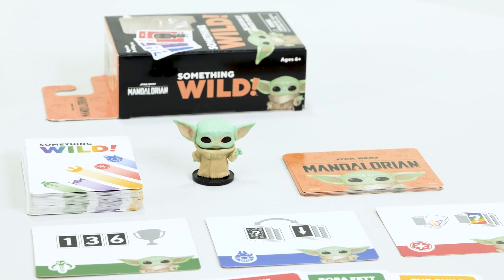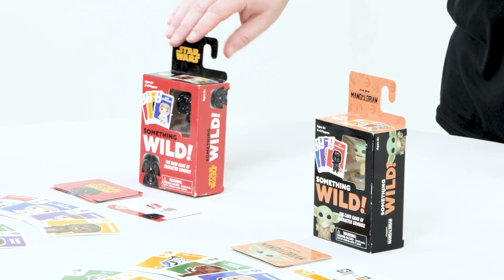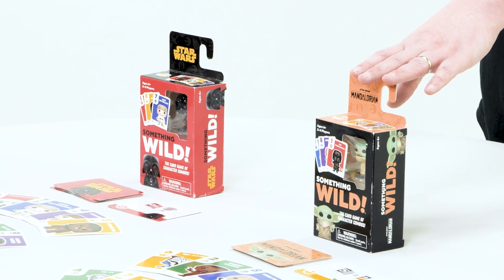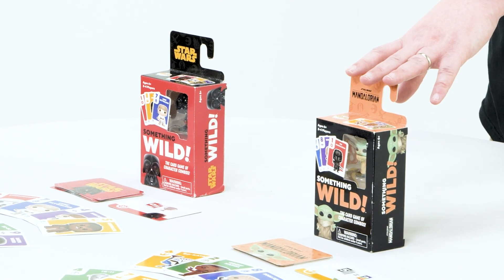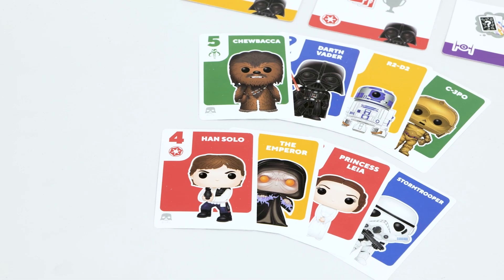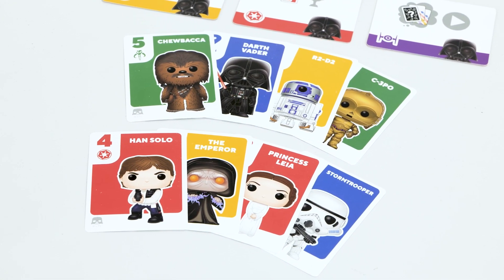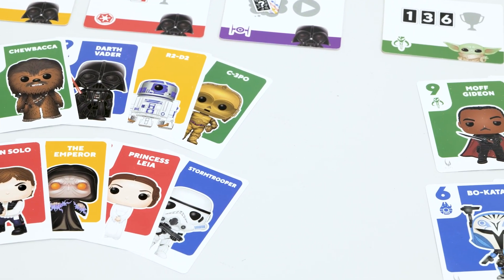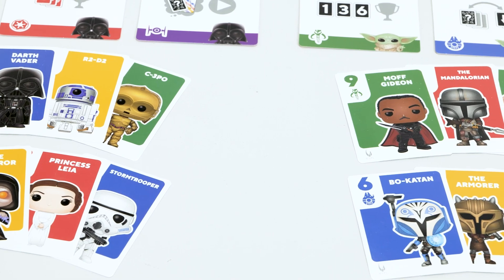We have Something Wild Star Wars Classic featuring a pocket pop of Darth Vader, and Something Wild Star Wars Mandalorian with a pocket pop of our favorite 50-year-old kid, Grogu. Something Wild is a fast-paced, easy-to-learn card game where you'll be building sets and runs. Sets are three cards of the same number in any color, and runs are three cards in order of the same color.